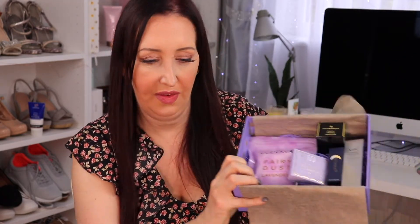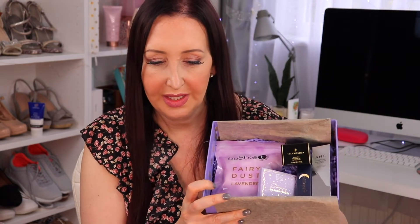Let me just show you what's in the box. We've got a nice range of products here. So we've got some bubble tea and some other bits and bobs. Let me just pick up the first item.